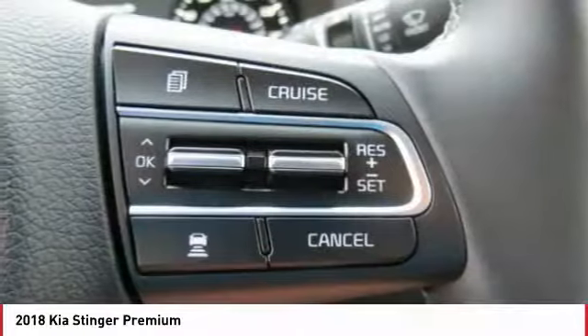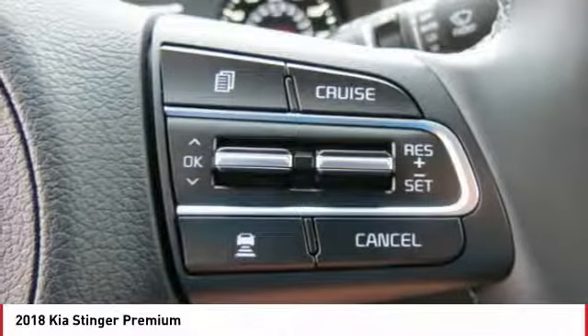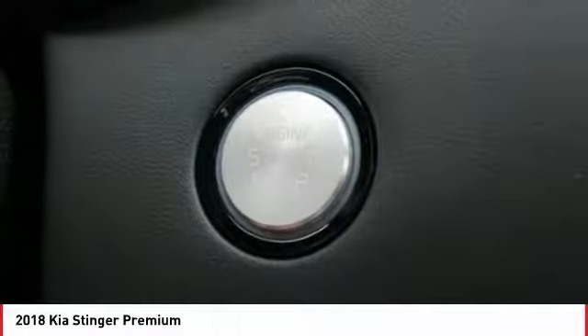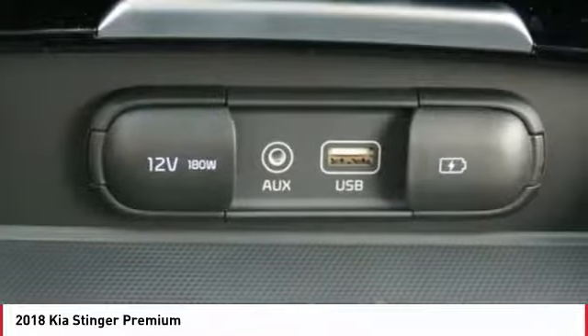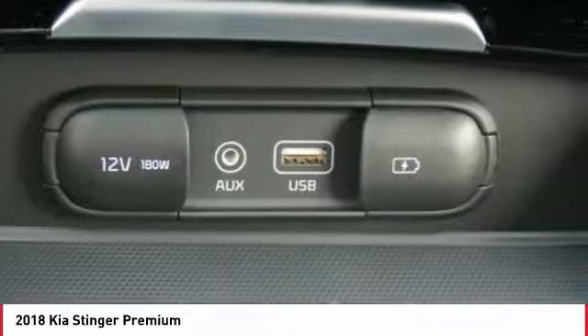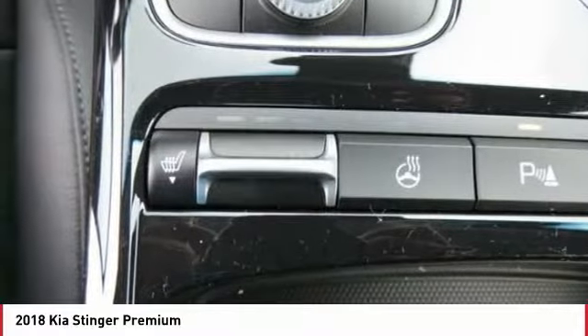Navigation system, all-wheel drive, anti-lock braking system, traction control, power passenger seat, air conditioning, moonroof, Bluetooth wireless data link for hands-free phone, power steering, home link garage door opener.